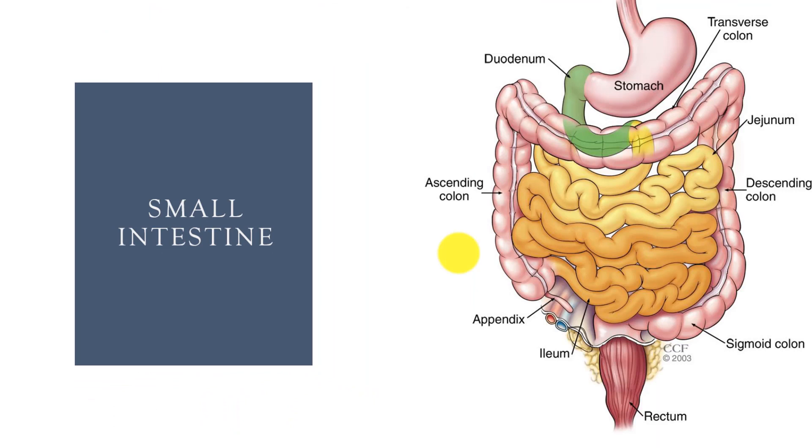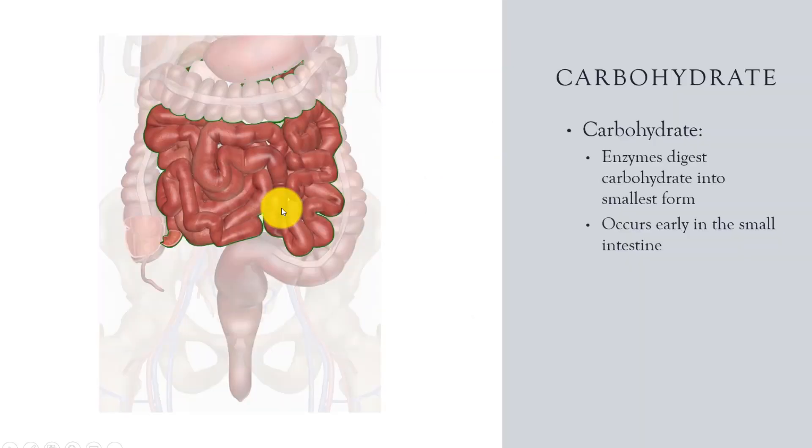The small intestine has three sections. The first section is the duodenum, which represents the smallest but most active section. The second is the jejunum, shown in light yellow. The final section is the ileum, represented in darker yellow. The majority of digestion occurs in the first part of the small intestine, the duodenum, where the enzymes, bile, and bicarbonate enter and go right to work. Next, we will identify how the three macronutrients are digested in the small intestine.